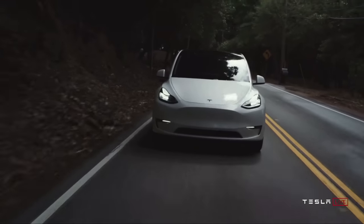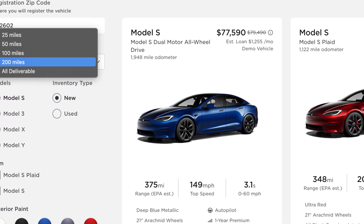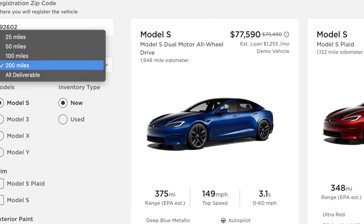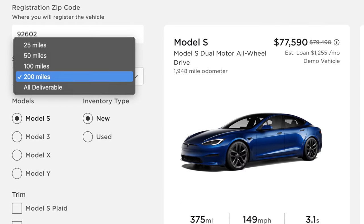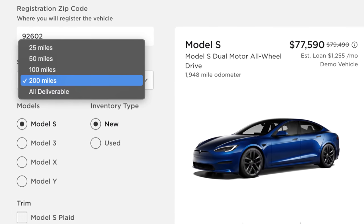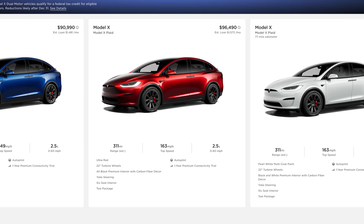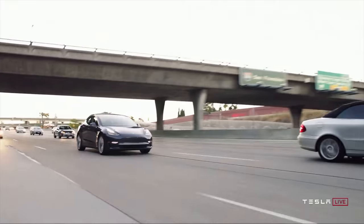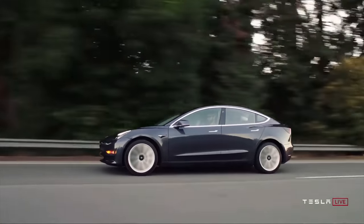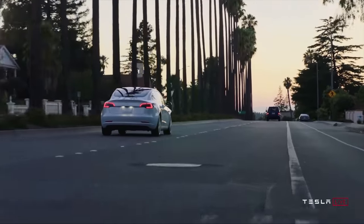I'm in Southern California right now. I used to only be able to see up to 200 miles away, and there were no Model X Plaids in inventory. But now, if I select all deliverable options, I can actually see three Model X Plaids — about a couple hundred miles away up in Fremont at the factory. I'm not sure how far this radius extends, and different laws apply in different states regarding buying a car in one state and bringing it to another.